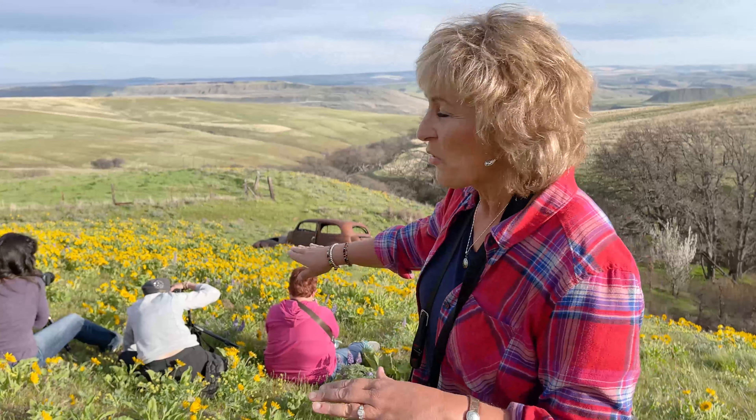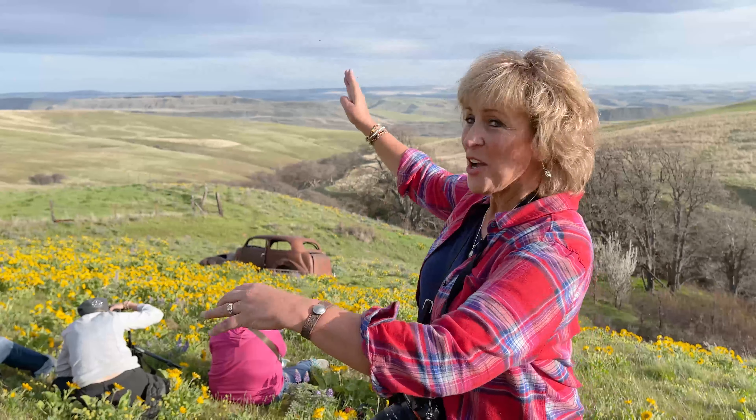Here we are for a sunset shot. Notice how we've set up here with a nice low angle to bring these wildflowers in the foreground and the old rusty car, and then the leading lines with that ravine.